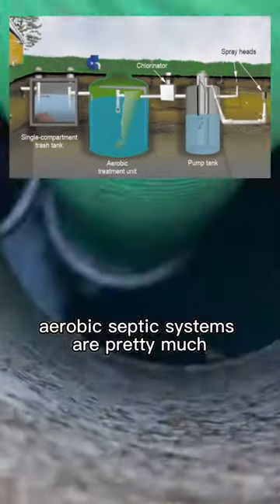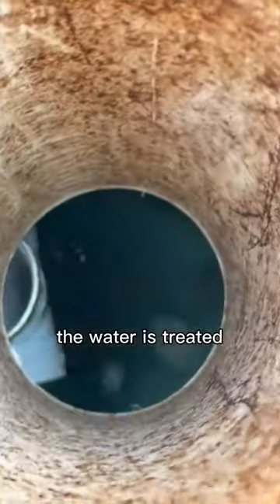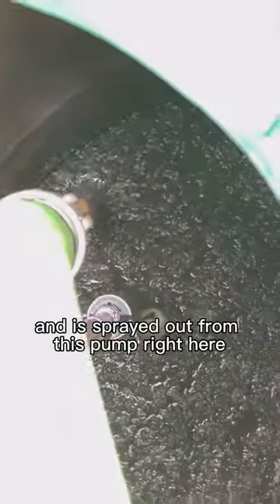Aerobic septic systems are pretty much mini wastewater treatment plants in your backyard. The water is treated, passes through chlorine, and is sprayed out from this pump right here.